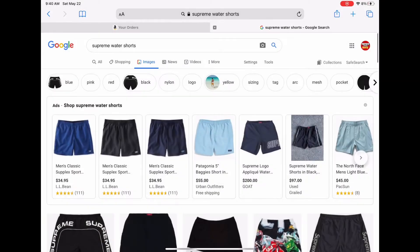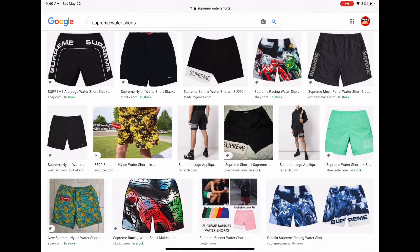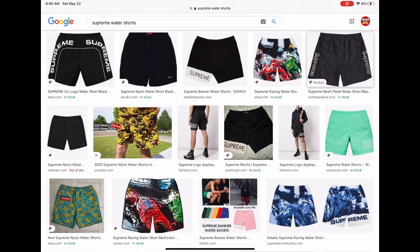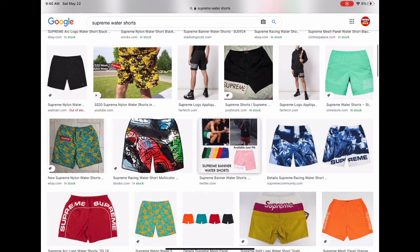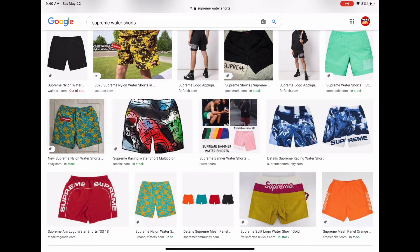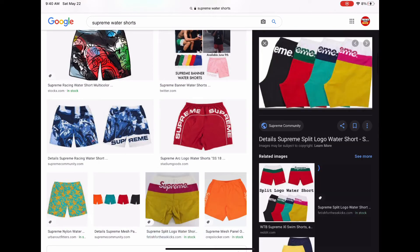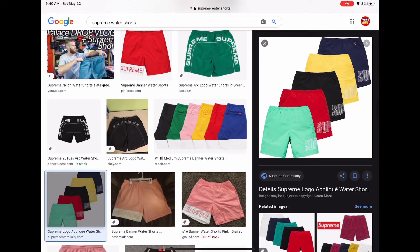If you're looking for a bathing suit that also works as a pair of shorts, I would highly recommend any pair of Supreme water shorts. I was able to get a pair used for 60 bucks and I wear them almost every day — they're super versatile and nice that you can also wear them as a bathing suit, which is really great for those summer days at the beach or the pool. They have a lot of really nice colorways and are definitely something worth putting the money into.